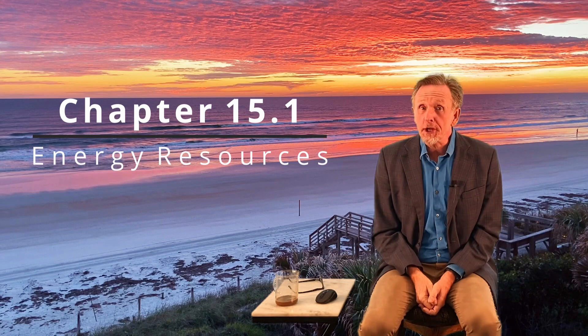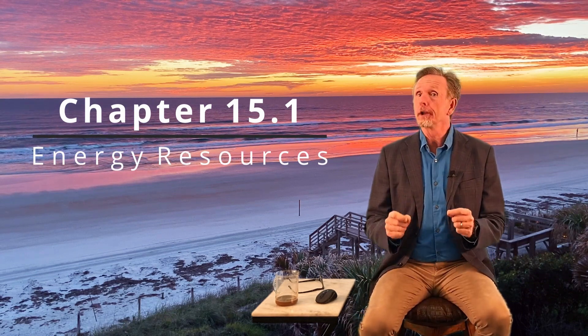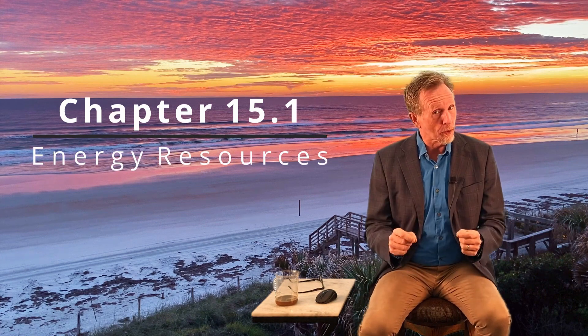Hey guys, here we are for chapter 15. We're going to talk about non-renewable resources.